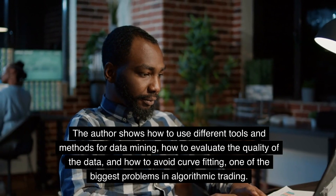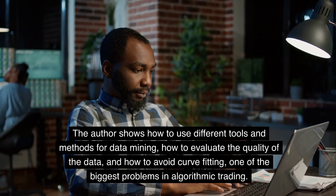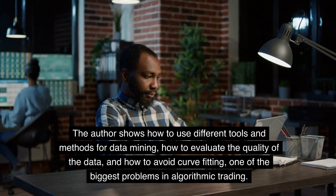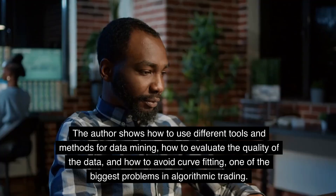The author shows how to use different tools and methods for data mining, how to evaluate the quality of the data, and how to avoid curve fitting, one of the biggest problems in algorithmic trading.